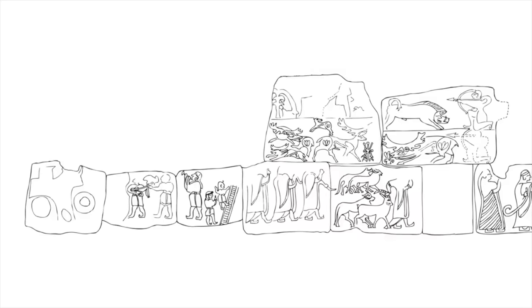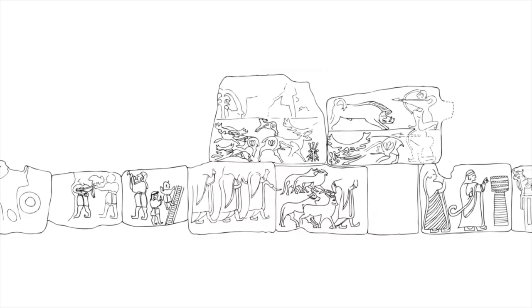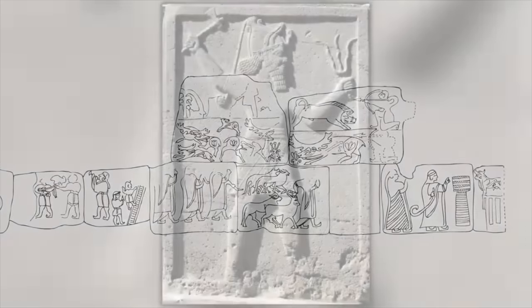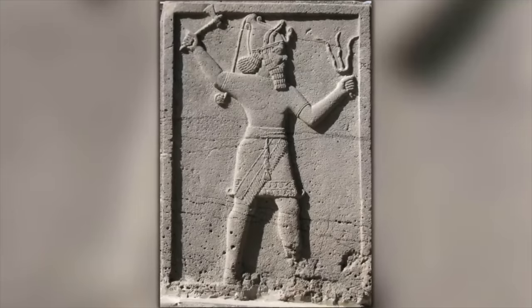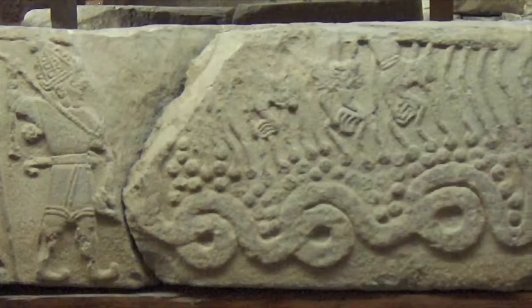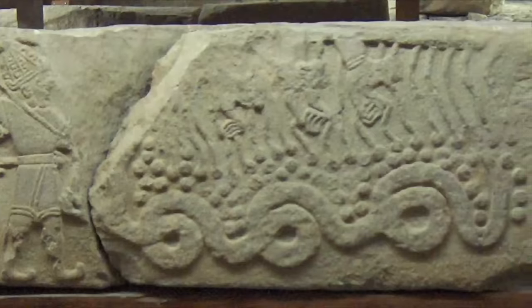A lot of work has been done to interpret the reliefs, and we know they show the chief Hittite god Teshup, who is pretty much the same as the Greek Zeus. Teshup's struggle with Ilianka is almost identical to the story of Zeus and his struggle with Typhon. It's possible the Greek myth originated with the Hittites, before being adopted and reworked by the Greeks.